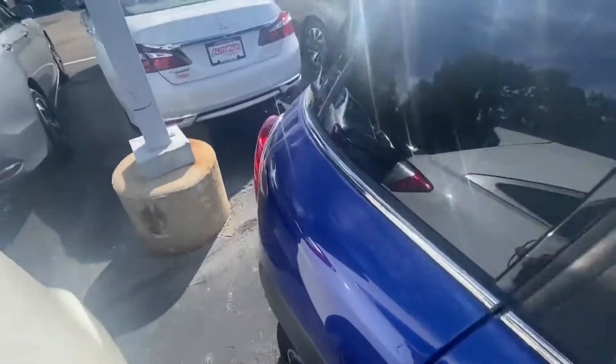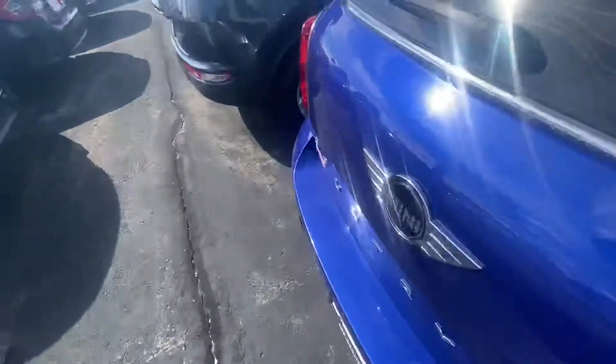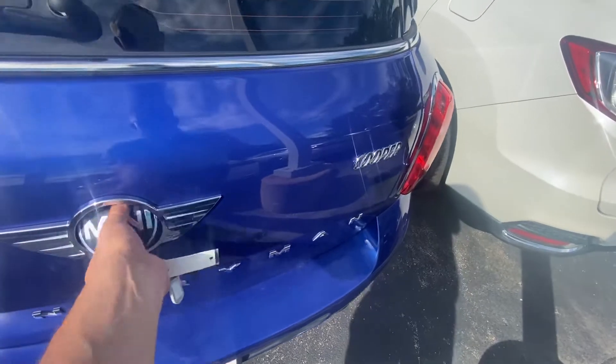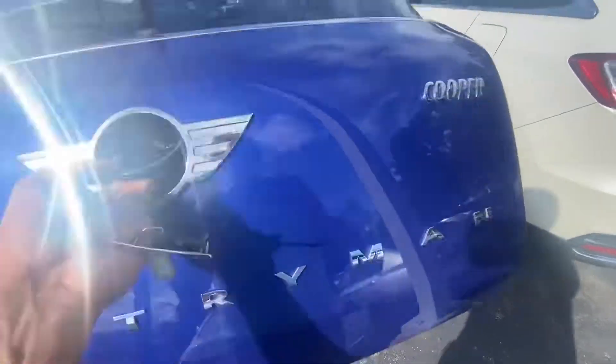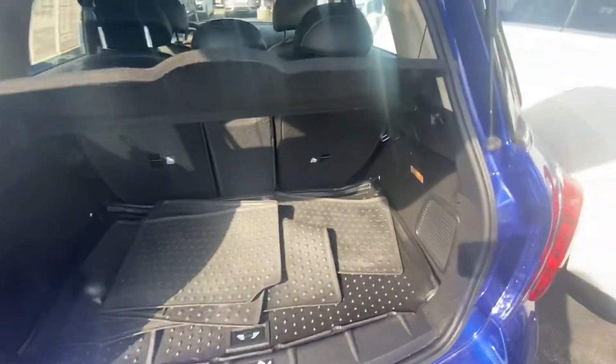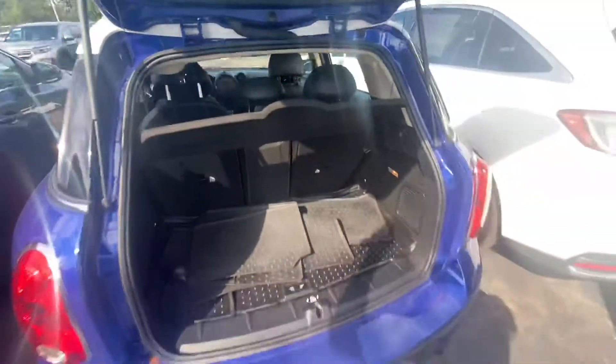I'm going to bring you over to the back here. I'll mark that for you. Again, I am a little new to Mini Cooper, so bear with me here. You have plenty of space back here. Looks like some all-season mats are included, and the seats do fold down for some extra room.